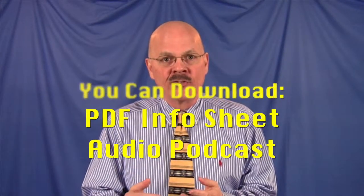What do I have here for you today? I have a downloadable PDF so you can follow along with what I'm talking about, and I have an audio podcast. You can take it along with you, or you can listen to it right here on our site.